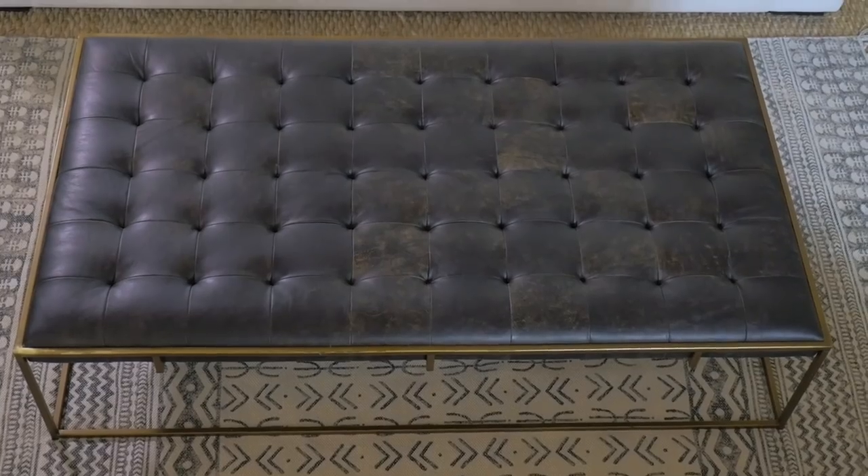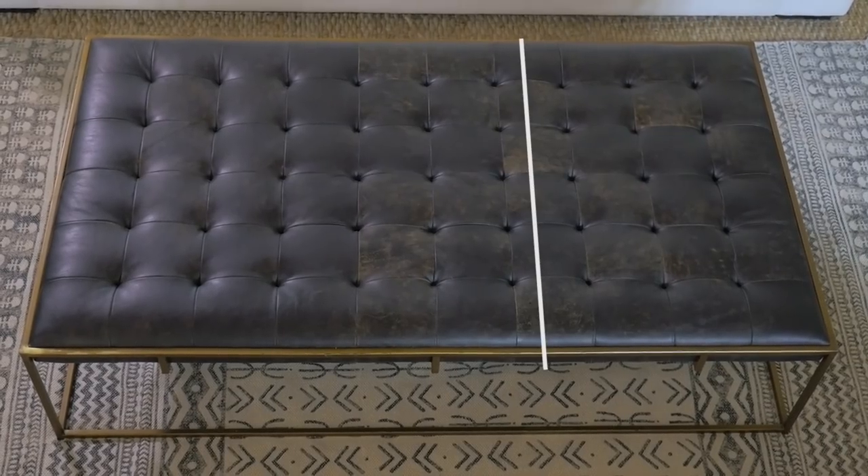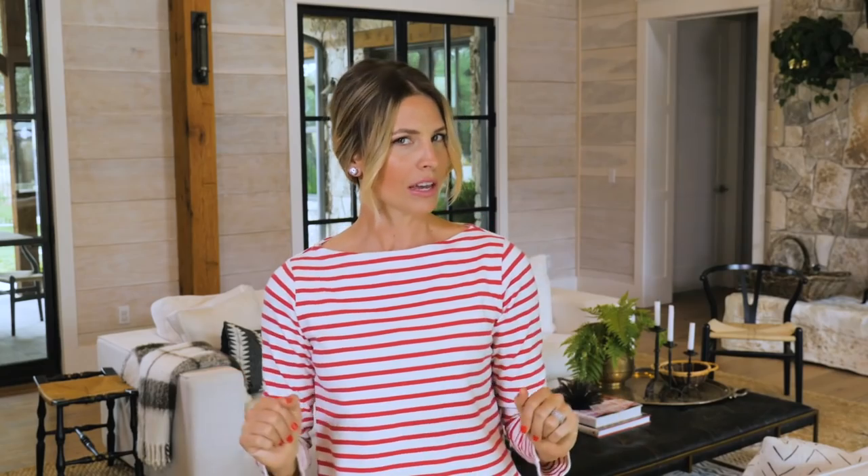When working with a large space like this coffee table, it really helps me to break up the available decorating space into grids. So take that space, break it up however you like, whatever is most appealing to you. I think I'm going to work in a grid of threes.